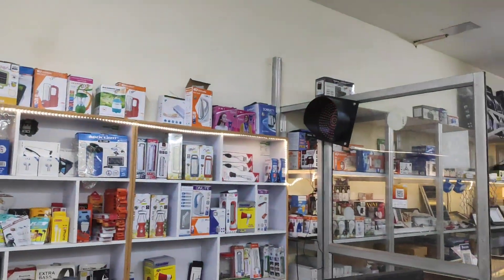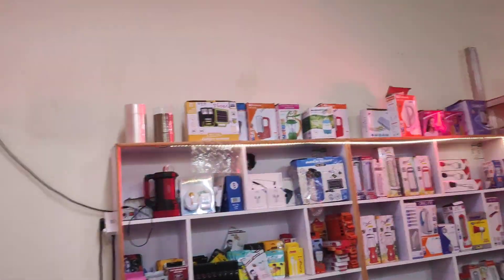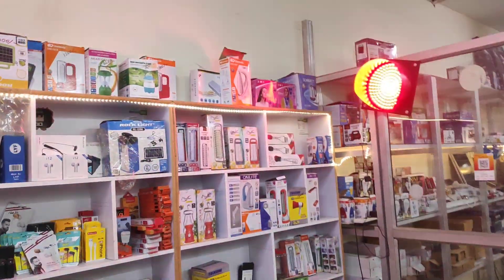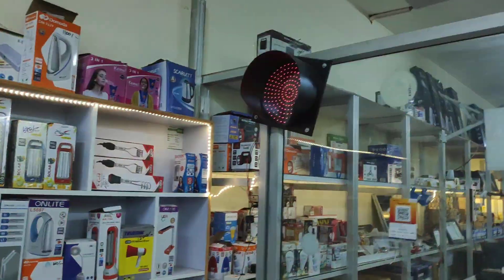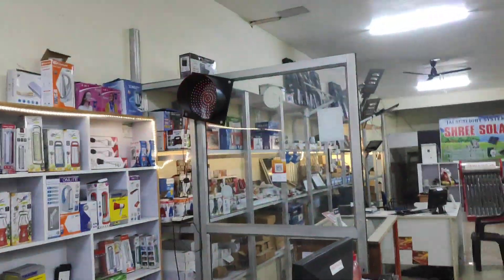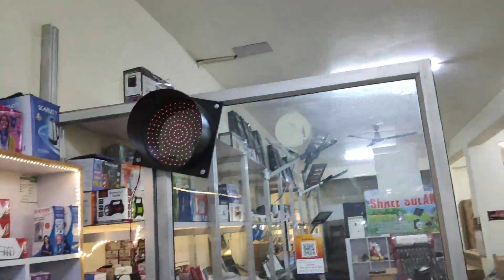If you use a light like this, it will be very irritable. This is a very useful product. You can use a solar panel, battery, and light together.